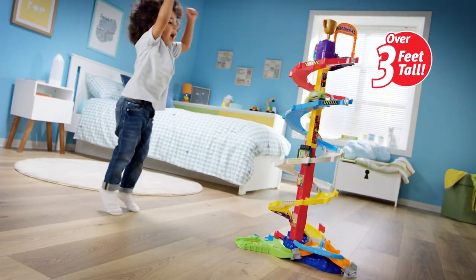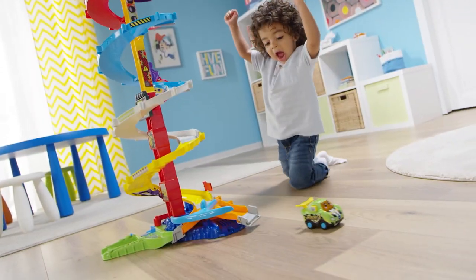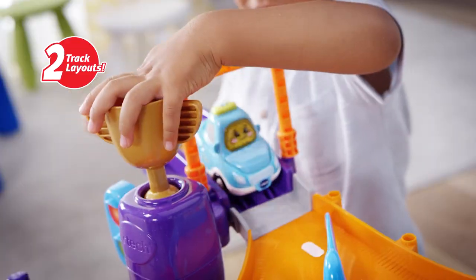Race down the GoGoSmartWheels Ultimate Corkscrew Tower with Rocky the Racecar. Place Rocky the Racecar into five smart point locations that play cool sounds and phrases. Set up side-by-side tracks for a dual track racing experience.